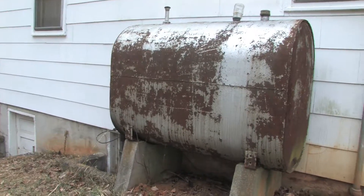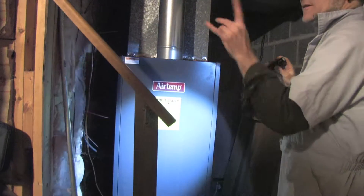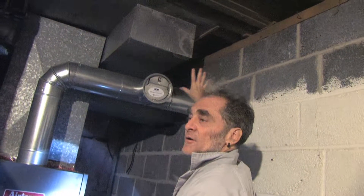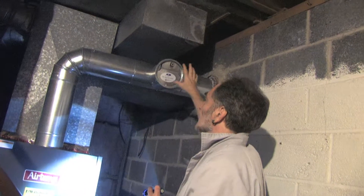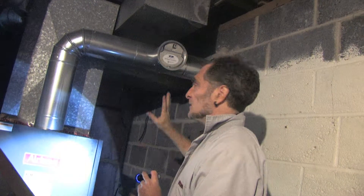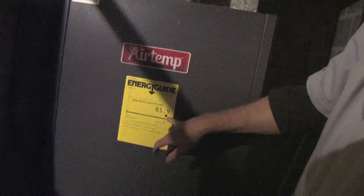Now we're walking up to the furnace. I can tell it's an oil furnace for a few reasons — one was the oil tank we saw outside, and the other is this damper here. This helps create the draft that allows all the exhaust fumes to go up the chimney and out of the house. This particular type is particular to oil furnaces — I've never seen this type with a natural gas furnace. The tag tells us this is 85.9% efficient.